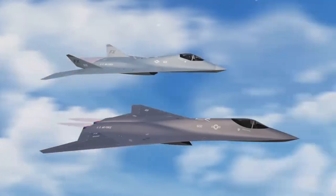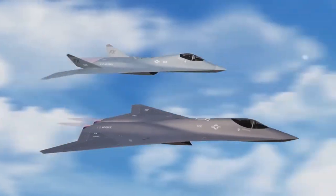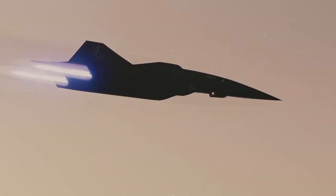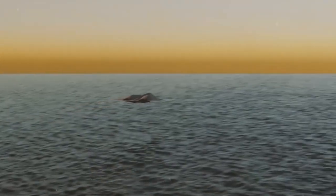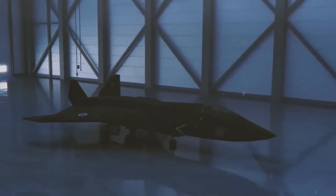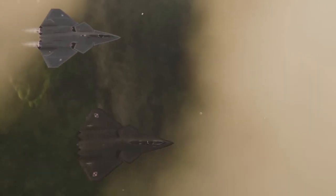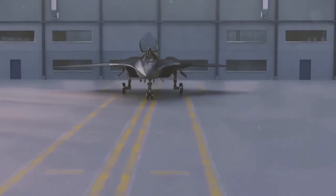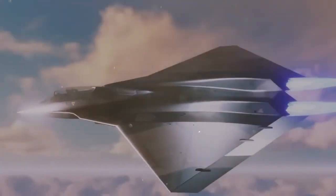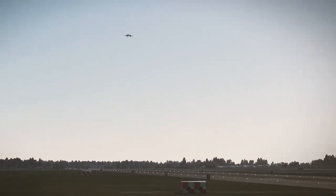The X-44 Manta will allow US pilots to operate with near impunity, even in the most contested environments. It's designed to be a multi-role fighter capable of excelling in air superiority, ground attack, and reconnaissance missions. The US military's vision for the X-44 is that it will be used in a wide variety of combat scenarios — whether it's establishing air dominance in a contested theater, performing precision strikes on enemy installations, or gathering intelligence deep behind enemy lines, the X-44 will be a key player.